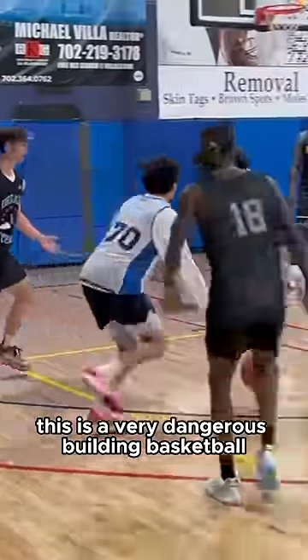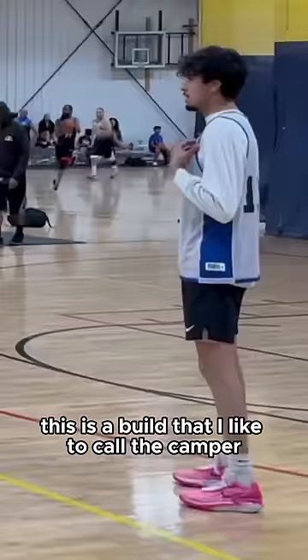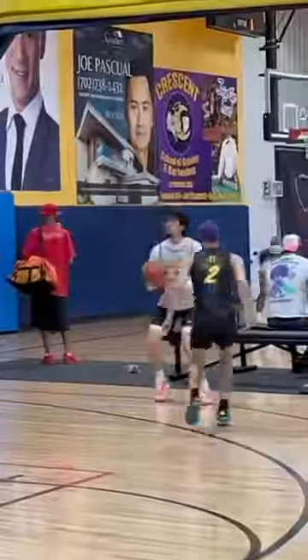This is a very dangerous build in basketball, and if you hoop you've definitely gone up against this before. This is a build that I like to call the camper. It's pretty self-explanatory if you've played any shooter game before — you stay in one spot for most of the game and go to work.